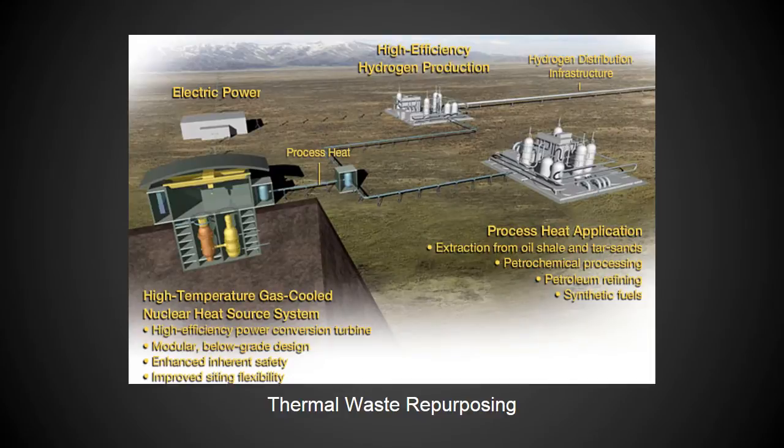The VHTR offers a number of benefits over current and other planned reactor types. Most significantly, it is virtually incapable of meltdown due to the passive safety in its fuel and moderator designs. The VHTR also produces little radiation outside the core, meaning its high temperature coolant could be used to produce heat for other industrial processes.